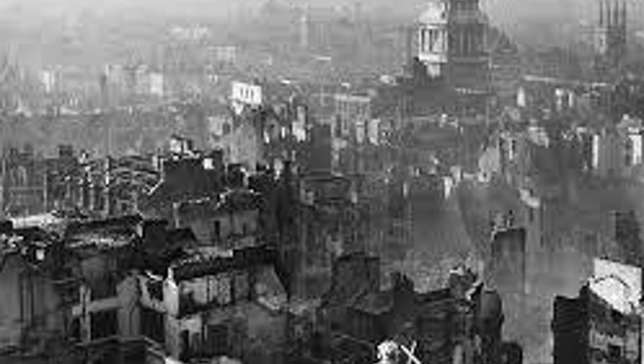World War II also impacted the UK's infrastructure. The Blitz got its name from the German term blitzkrieg, meaning lightning war. This was the constant bombing on big cities carried out by the Luftwaffe.